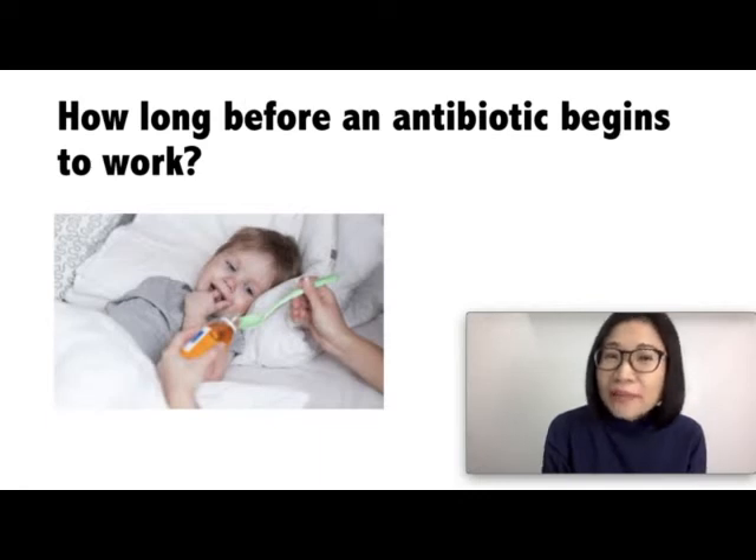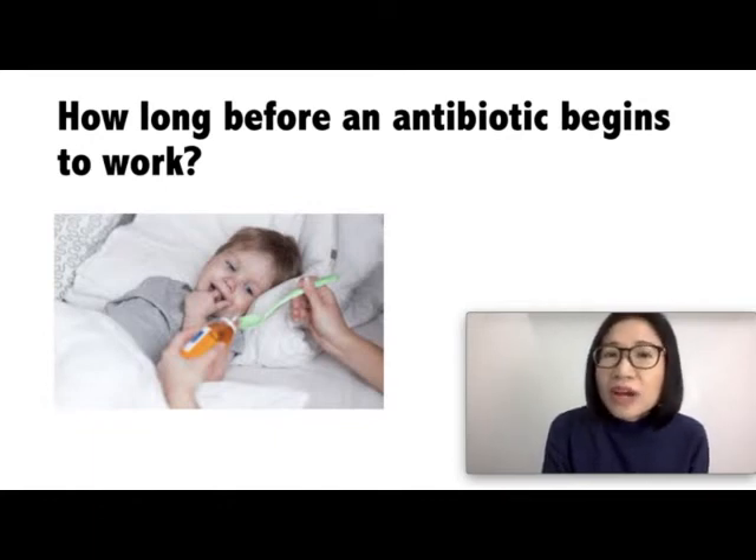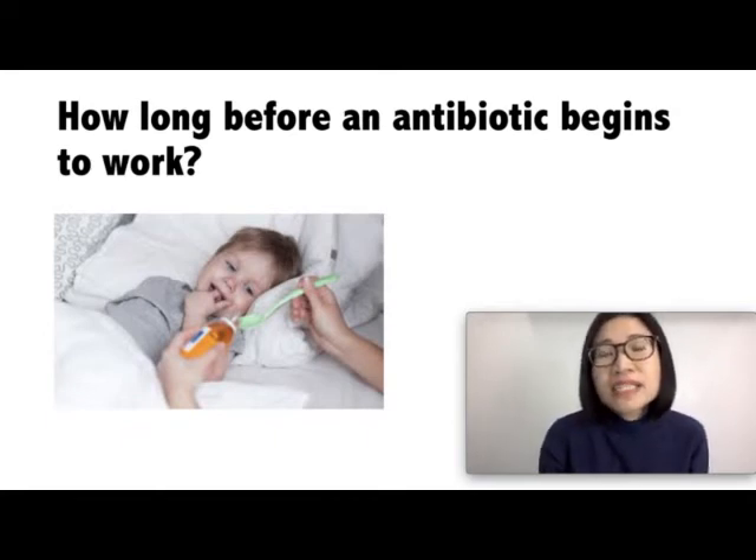How long before an antibiotic begins to work? Usually symptoms improve in two to three days after starting an antibiotic. Let your doctor know if your child is getting worse within three days of starting an antibiotic. Stopping an antibiotic too soon may not completely clear up the infection and symptoms can start again.